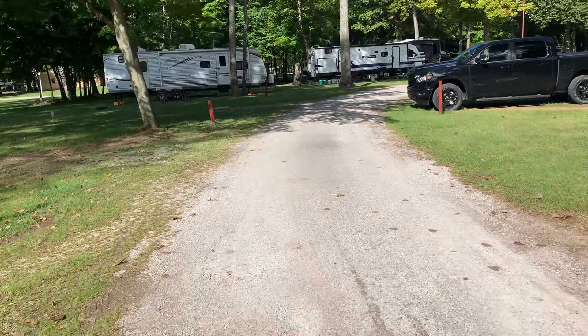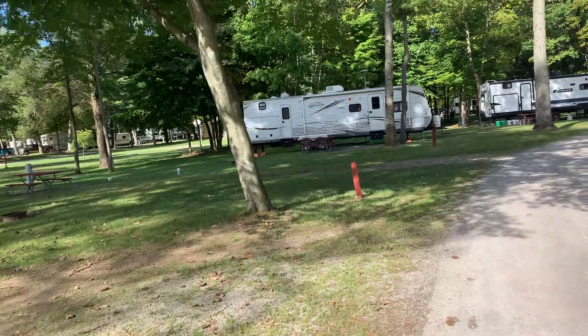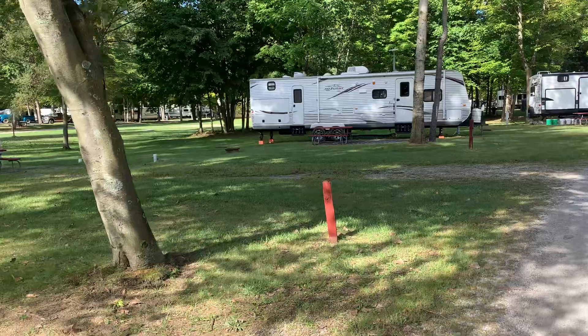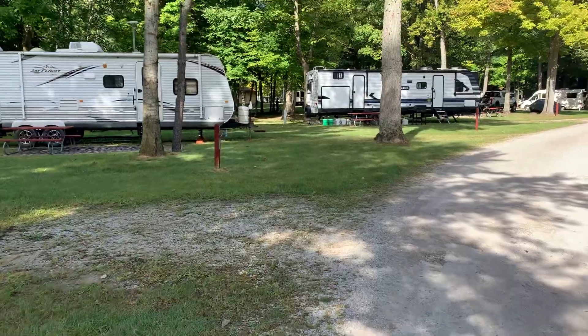It says 3.9 miles from Frankenmuth, but it feels like it's a little further. The playground has a little half basketball court, some swings — nothing too crazy, but everything looks like it works properly.